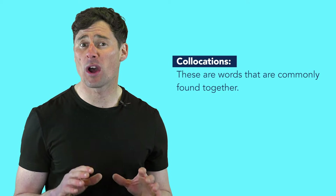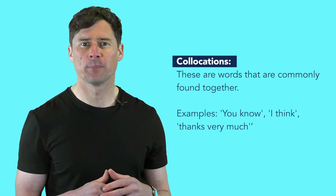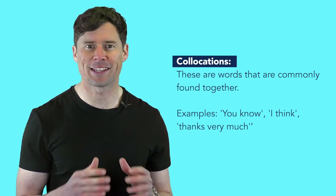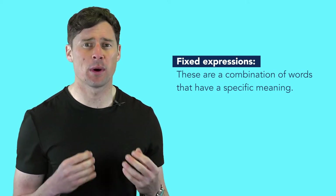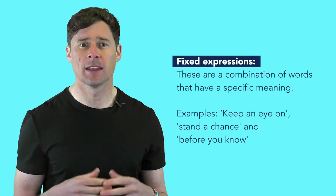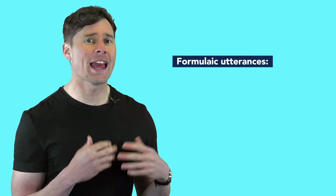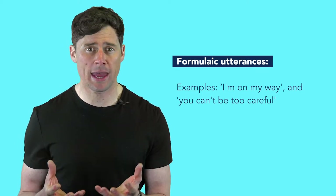Collocations — these are words that are commonly found together. For example, 'you know,' 'I think,' and 'thanks very much.' Fixed expressions — these are a combination of words that have a specific meaning. For example, 'keep an eye on,' 'stand a chance,' and 'before you know it.' Formulaic utterances such as 'I'm on my way' or 'you can't be too careful.'